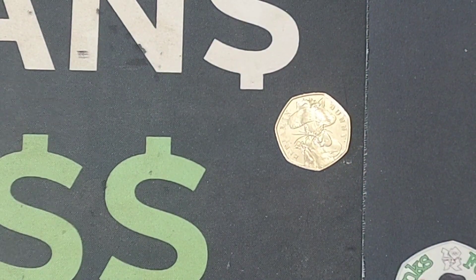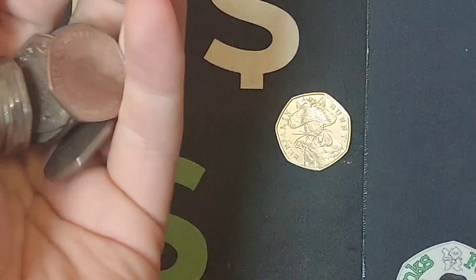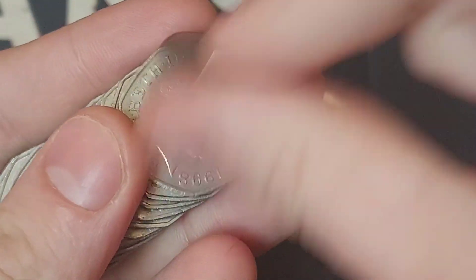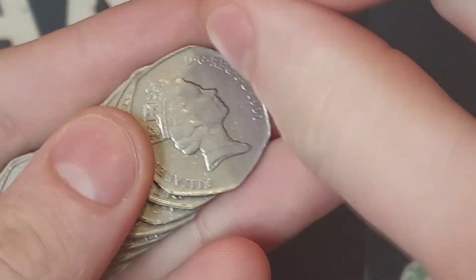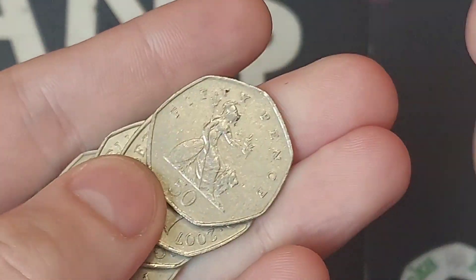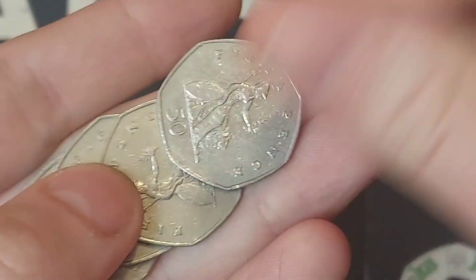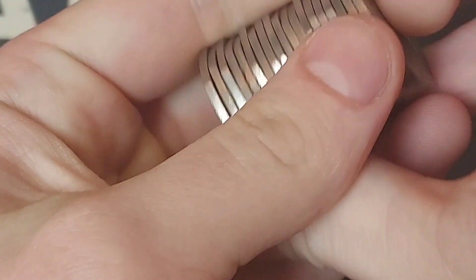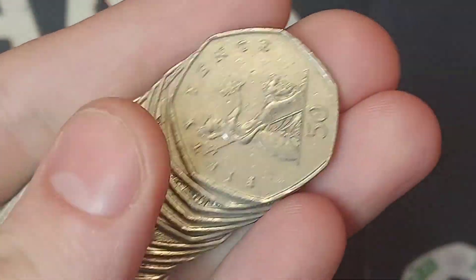We've hit our first commemorative in the first bag - hopefully a sign of things to come. We have got the 2017 Benjamin Bunny, the most common of those Beatrix Potters. I'll be signing the back of that coin and getting it out into circulation. At the end of the video as always I'll check through all of those coins, checking the shields and the Britannias for the rarer dates - looking for 2017 primarily for the shield, and for the Britannia we're looking for 2008. Those coins are worth around £1.25 to £1.50, not too bad - tripling your face value.